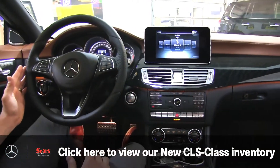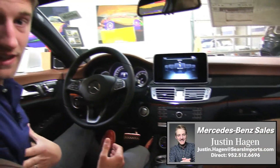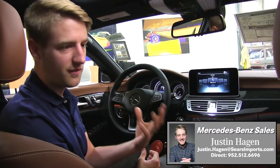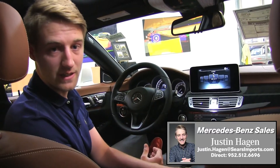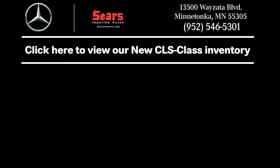Altogether, there are so many reasons to love the CLS. Come take a look at the car — we're here in Minnetonka, Minnesota. My name is Justin and I'd love to help you personally. Get a look at this vehicle, drive it, and just feel what the CLS offers. It's absolutely phenomenal. Come see us here at Sears Imports. Thanks so much — we'll see you next time.